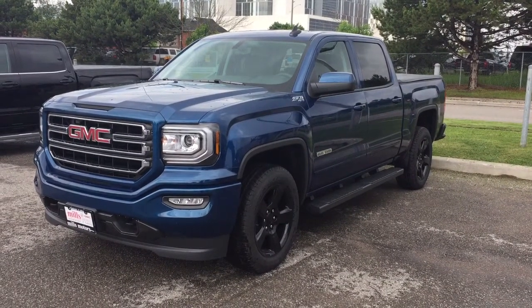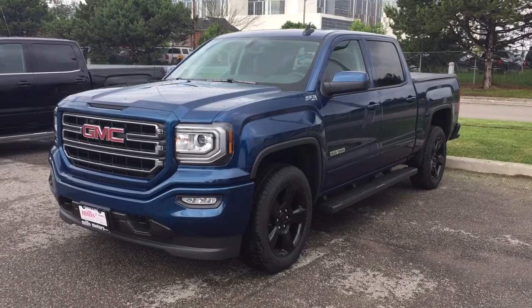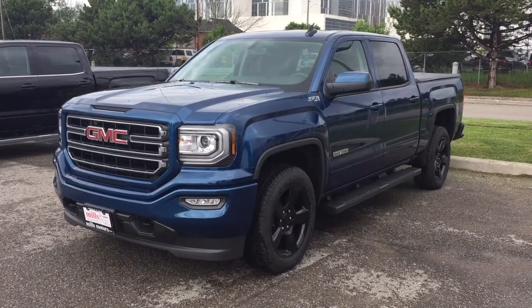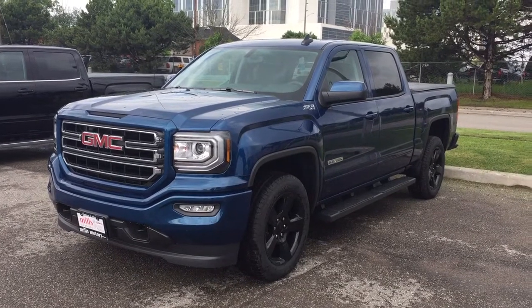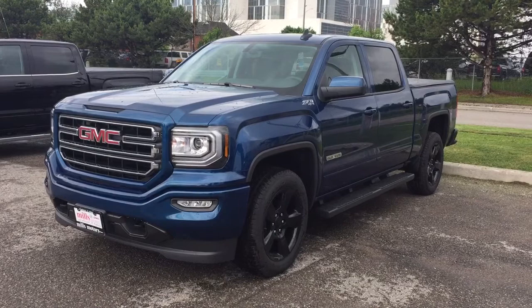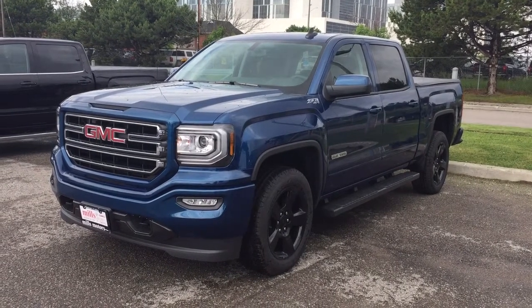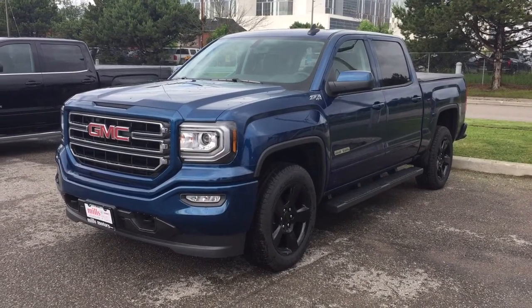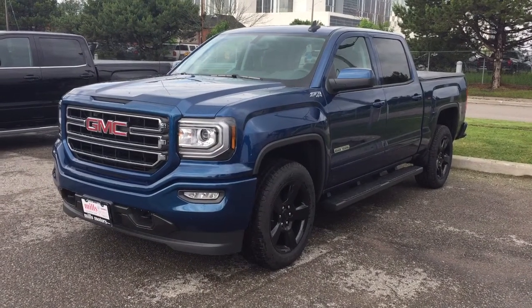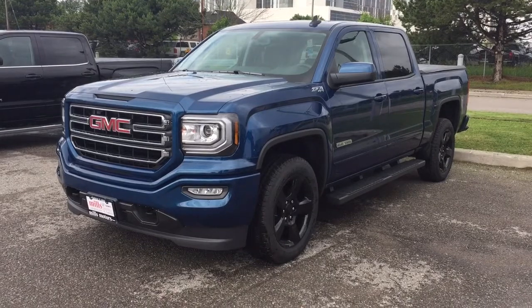It's a beautiful day at Mills Motors, 240 Bond Street East in Oshawa. This is the 2017 GMC Sierra 1500 4-wheel drive crew cab in stone blue metallic, with the Ecotec 3 5.3 liter direct inject V8 engine, 6-speed automatic transmission. It's the elevation edition. You've got those beautiful 20-inch painted black aluminum wheels, tonneau cover, and the Z71 suspension. There's nowhere this truck cannot go.